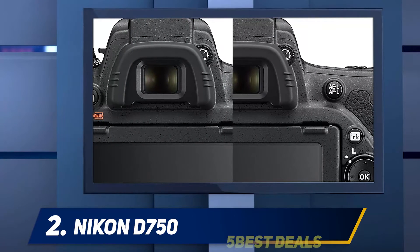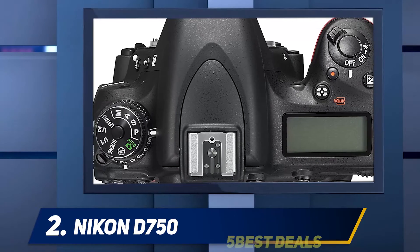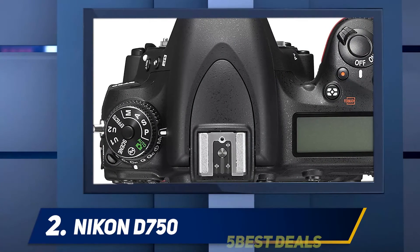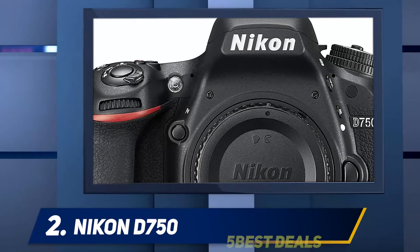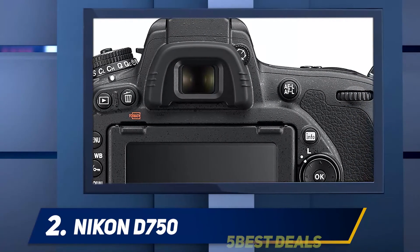The target market for the Nikon D750 full-frame camera is experienced and professional photographers, for whom all the advanced features are designed. This is a deep-grip camera that captures beautiful images and renders them to the finest detail for sublime texture and smoothness. It also has a tilting screen and intuitive control scheme, making it easier to use. If you're looking for the best full-frame camera on the market, this one's for you.